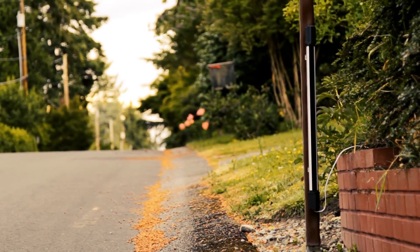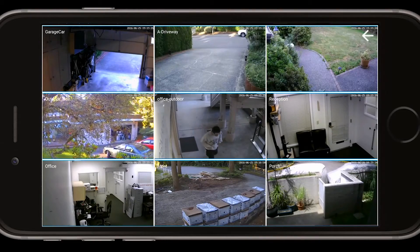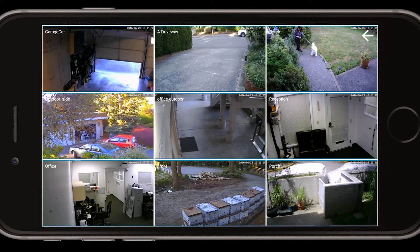NepoSmart products are fit for any environment — day or night, rain or shine. You can even view nine live videos of different locations from your mobile devices.